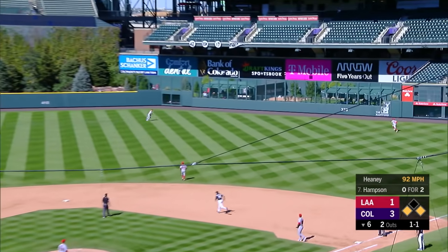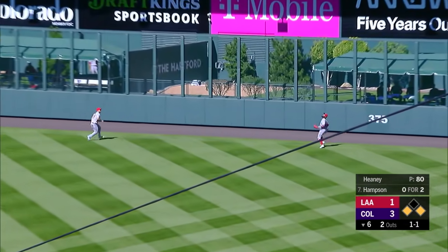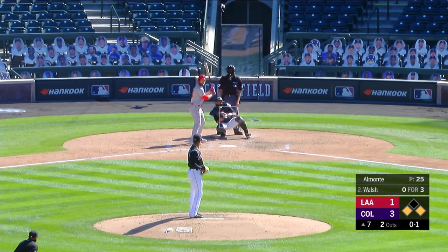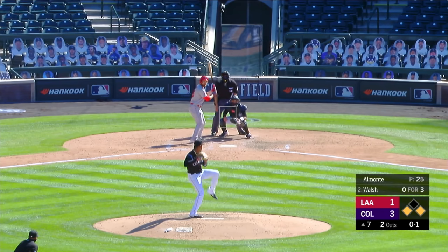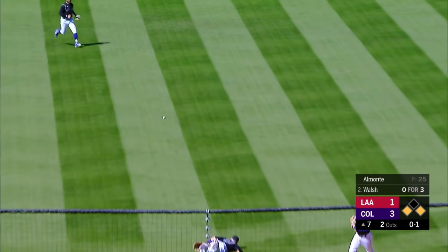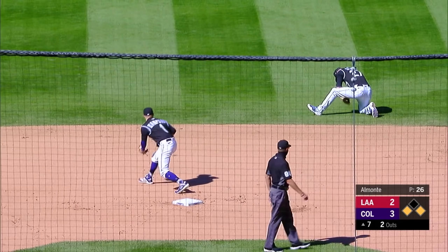Hampson shoots one out toward right center field — drought and Adell, Adell on the track, makes the catch. Better is Jared Walsh — go-ahead run at the plate, two outs in the seventh. Back at the middle and Story can't come up with it — it's an RBI single, Simmons will score. The Angels are down a run, Walsh stays hot.